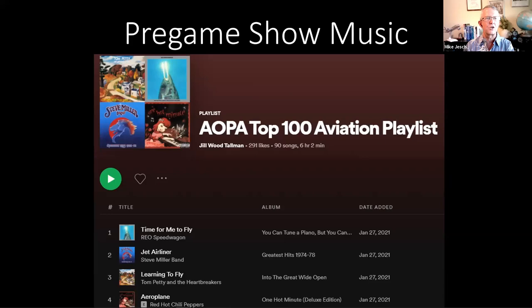If you liked the music during the pre-game show, it comes from the AOPA Top 100 Aviation Playlist. My friend David Tulis helped cobble this together, and Jill Tallman is the name on the account that uploaded it. He wrote an article about it in AOPA several months ago and said I could borrow his music.